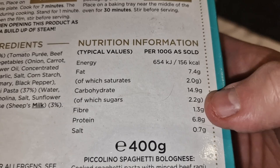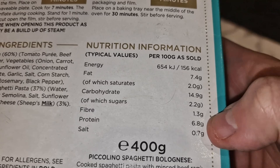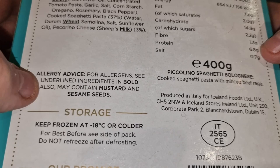The nutritional info is per 100 grams, so you've got to multiply by four. It works out to around 600 calories for the whole meal, with about 26–27 grams of protein.